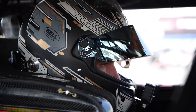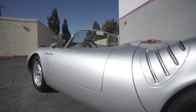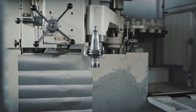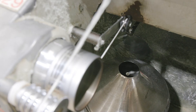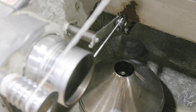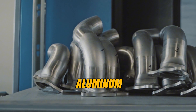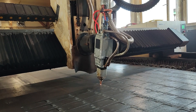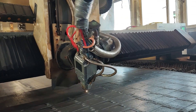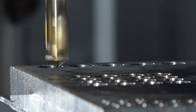The materials utilized in Formula One engines are some of the most cutting-edge available, and they are frequently purchased from the most advanced and expensive suppliers. Alloys with great strength and low weight, such as titanium, aluminum, and carbon fiber, are used in the production of components. These materials have been chosen to minimize weight while ensuring they can survive high temperatures and strains.